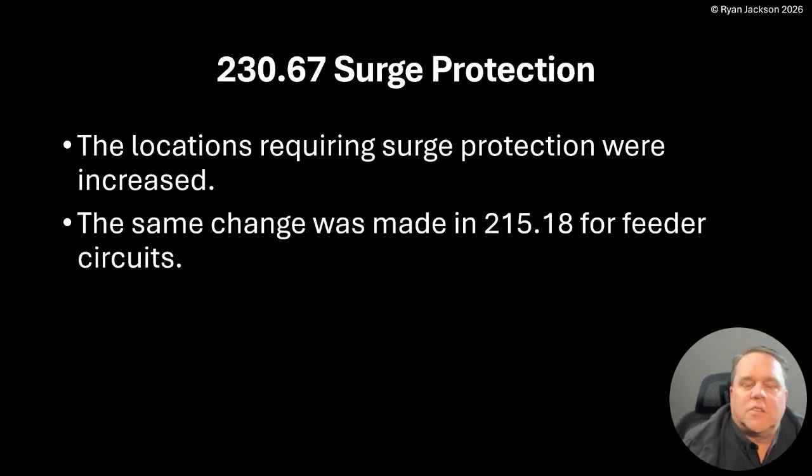Section 230.67 covers surge protection. The locations that require surge protection were increased. The same change was made in 215.18 for feeder circuits as well. I'm not going to cover the exact same change twice, but you're probably better suited to read 215.18 for feeders, because that rule pretty much always applies if you're in the occupancies mentioned in 215.18, whereas in Article 230 there's an exception that points you back to 215.18. So make sure you're reading both rules: 230.67 and 215.18.